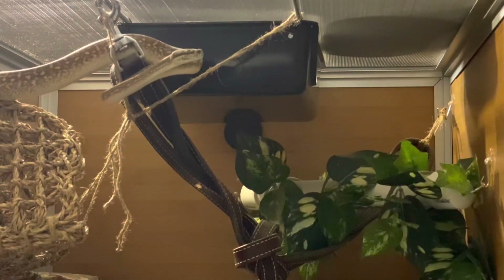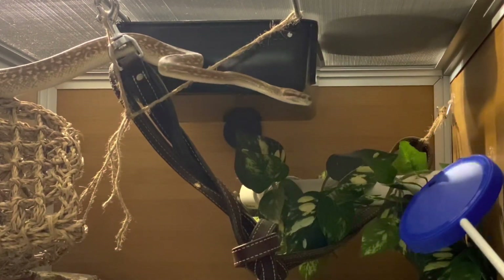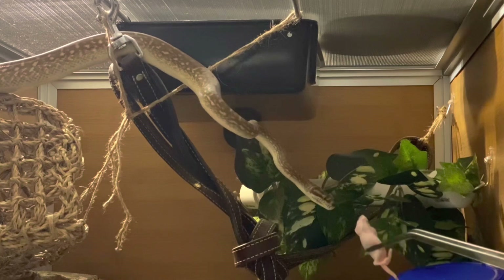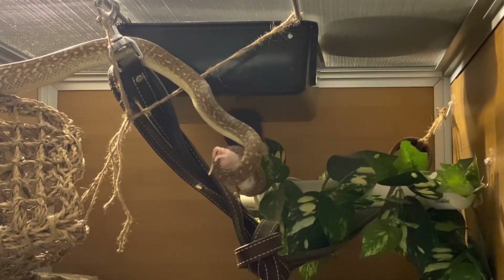Moving back to Castiel for repetition number three. He is on his net and on the vines I've hung in there as an enrichment item, and I'm just asking him to target down towards his water dish and I deliver reinforcement. So he had pretty easy sessions this time.